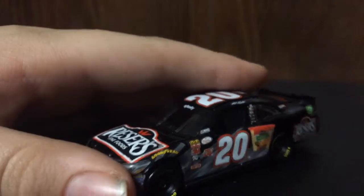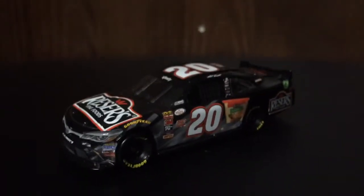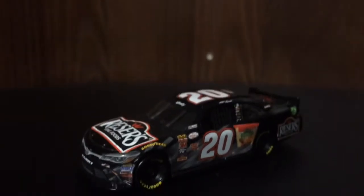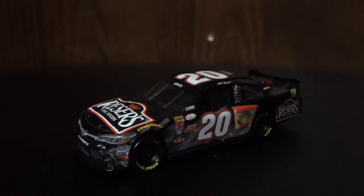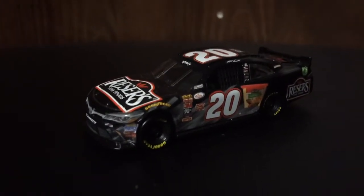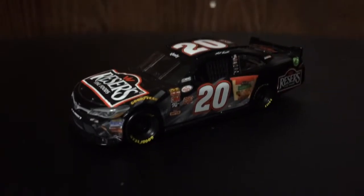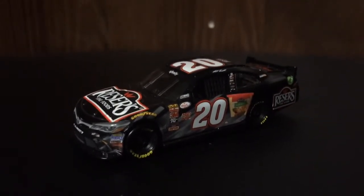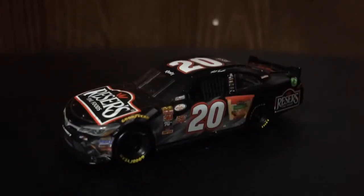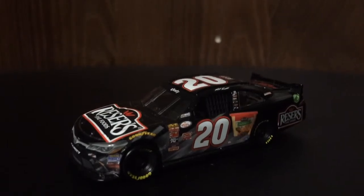If I was to give this a rating, I would give it a 10 out of 10. Thank you for watching — please like, comment, and subscribe. You can also pick this car up at Pyramid Racing or Plan Me Sales. Don't forget to knock out that subscribe button. Really nice car. This is Zachary Tinkle, signing out.